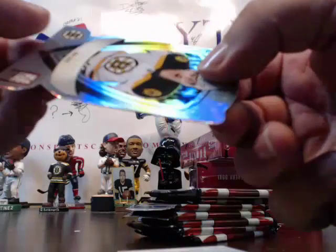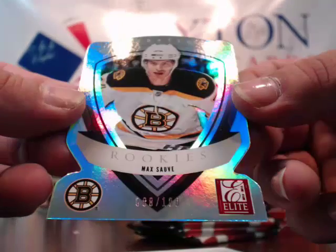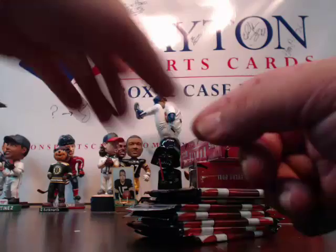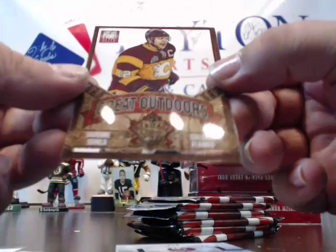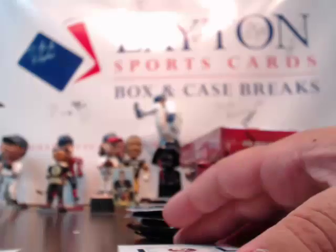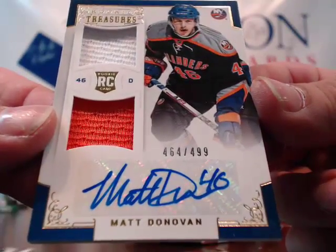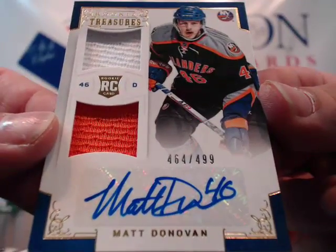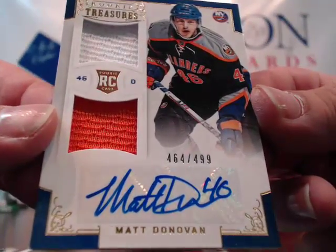We got a die cut rookie of Max Salvé, numbered to 100 — 88 of 100, die cut rookie. Got a Great Outdoors to 500, Jerome Iginla for the Flames. It's so weird that his base card is a Penguin. And a hit for the Islanders — very nice. Matt Donovan, dual relic autograph numbered to 499 for New York. Matt Donovan rookie dual jersey auto, 464 of 499. Nice hit for the Islanders — congrats Gino!